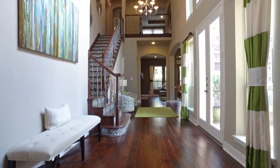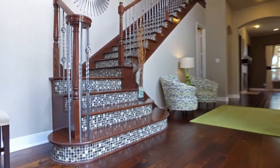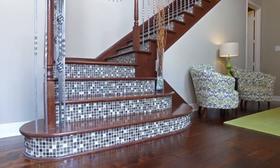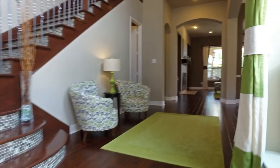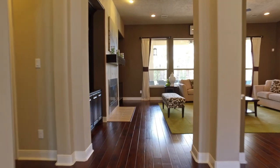The entrance of this home is absolutely breathtaking with high-level wood flooring, a wood staircase with beautiful glass tile inserts at each step. An abundance of sunshine and natural light comes in throughout the main living area.